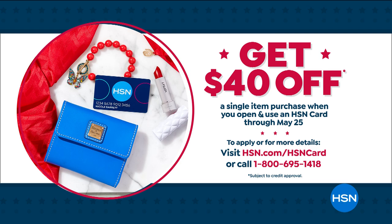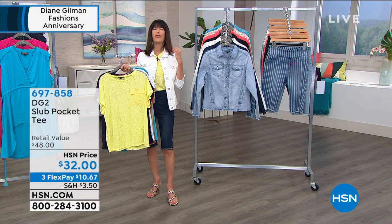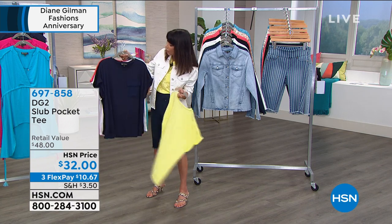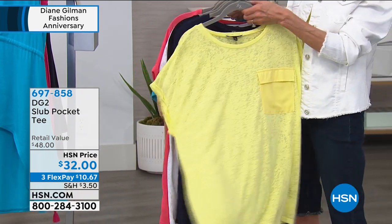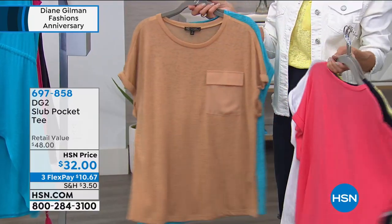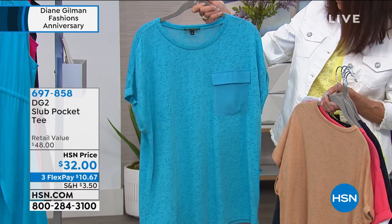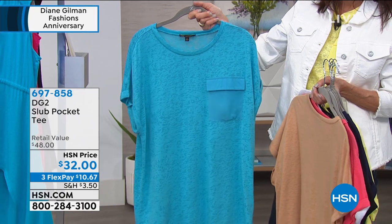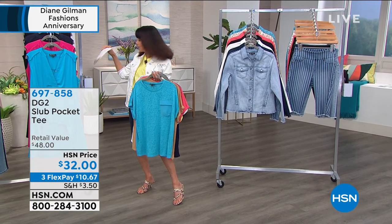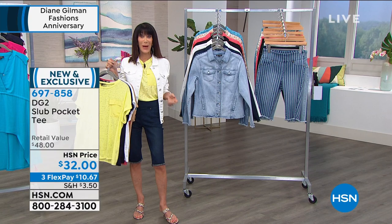The slub pocket tee is just like the Bermuda short - another star of the brand. We have sold thousands and thousands of this tee. This is the lemon that I'm wearing. For $32, we also have navy, black, white, coral, khaki, and turquoise all available. You can see the slub detailing - I love the little cuffed sleeve as well. The length is 26 and a half inches in the medium, up to 29 and a half inches in your 3X.